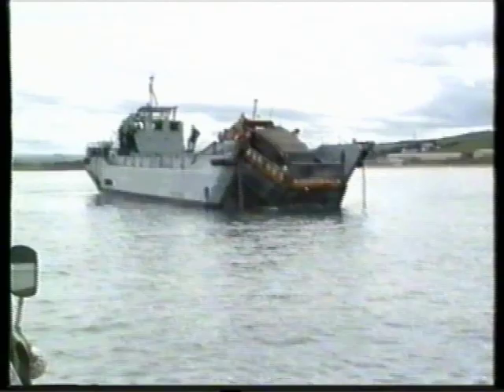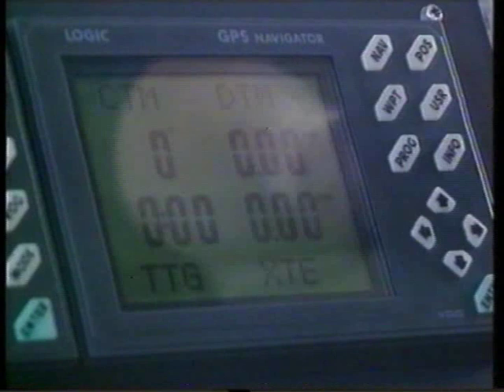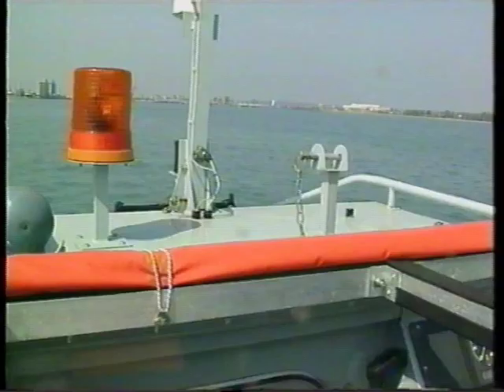Mariners can be trained easily to operate the vehicle on land and sea. The controls are ergonomically designed for easy operation. GPS satellite positioning systems are fitted as standard, and options include radar and communications equipment.